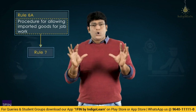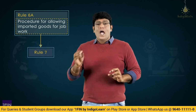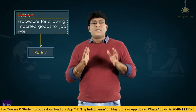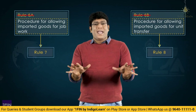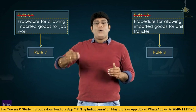Rule 6A and 6B, which deal with sending goods for job work and unit transfer respectively, have had their rule numbers changed by Customs Import of Goods at Concessional Rate of Duty or for Specified End Use Rules 2022. In the latest rules of 2022, Rule 6A has become Rule 7 and Rule 6B about unit transfer has become Rule 8. Content-wise, data-wise, and matter-wise, everything is the same.